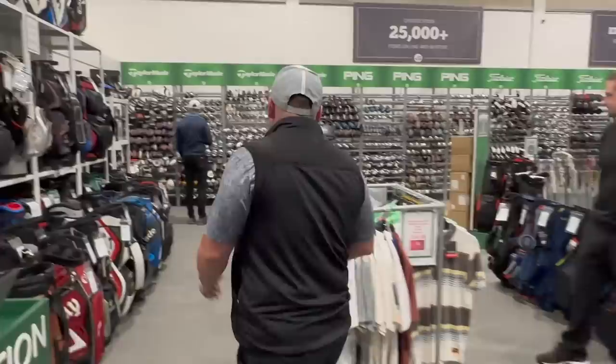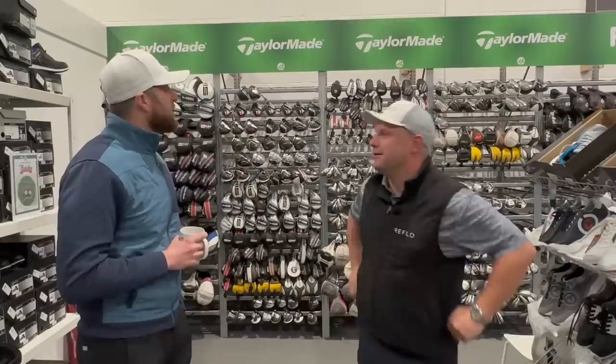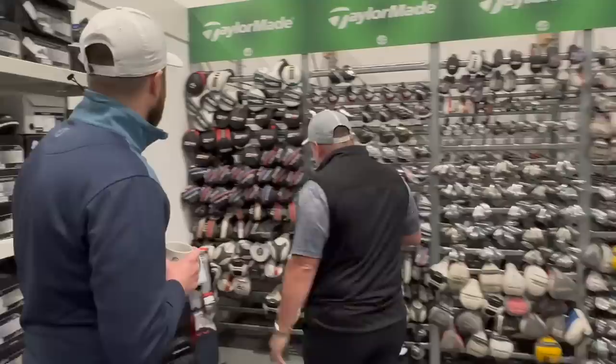Gaz is already looking at TaylorMade stuff - he's thinking what he could potentially use to beat me. Even here in the biggest second-hand golf shop in England there's nothing that's going to help you beat me! We're gonna have a challenge as well because there's some content coming on the channel - we've got some great ideas for today. I remember going up to Golf Clubs for Cash in Edinburgh and the big thing for me was the array of drivers they had.